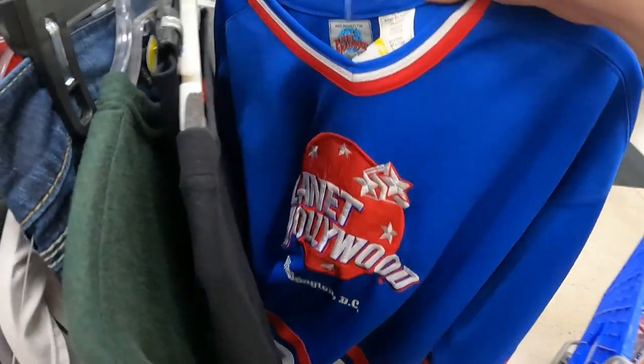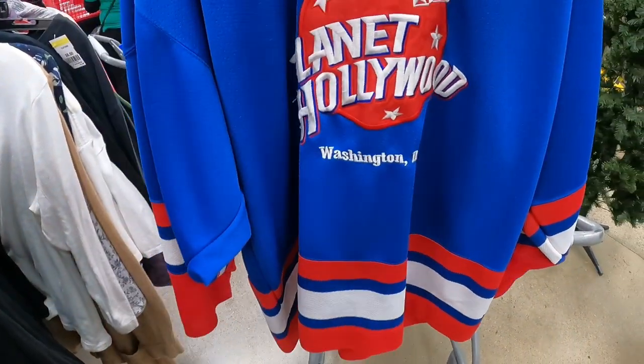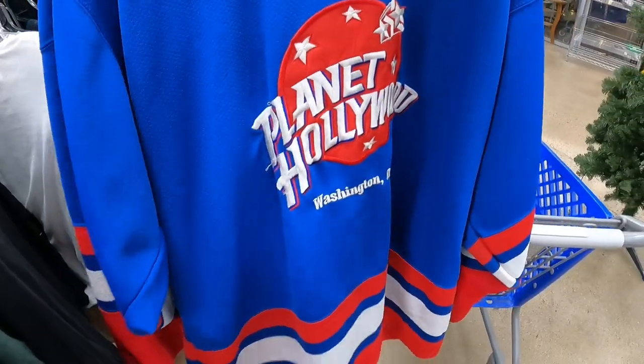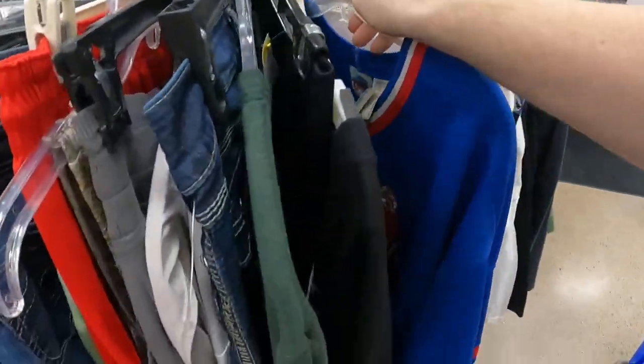This is a cool find I regret not picking up — it says Planet Hollywood Jersey, Washington DC. They wanted $12 for it. Really cool find but I couldn't find anything sold on eBay — there were a few listed but I didn't want to take a chance, so I left it behind.